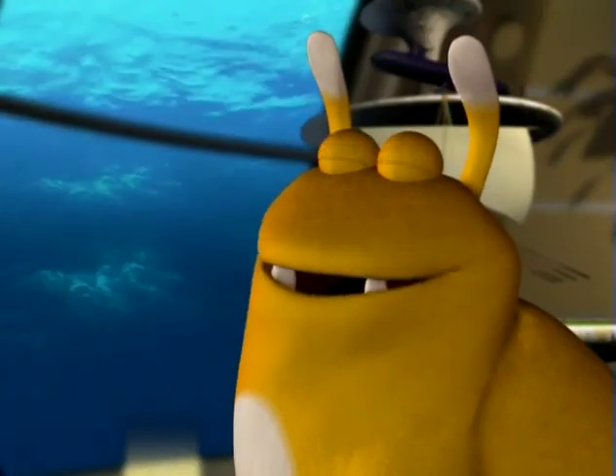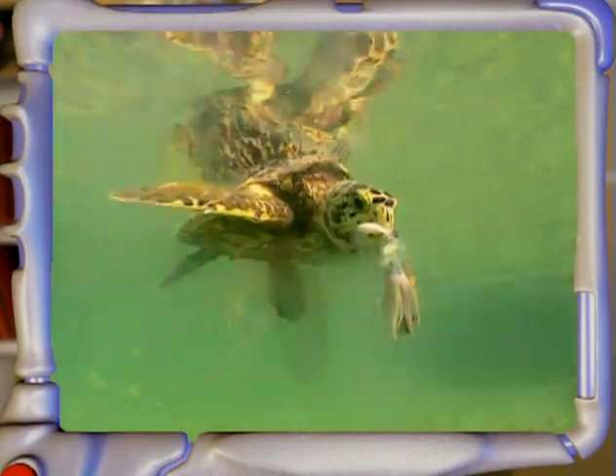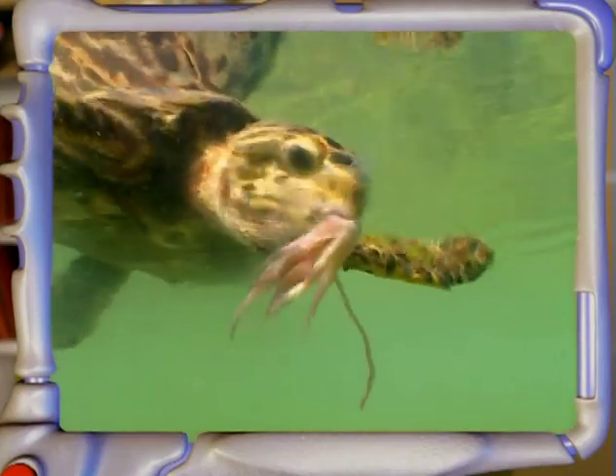And what does the sea turtle eat? It loves squid and all animals without skeletons. It even eats jellyfish.